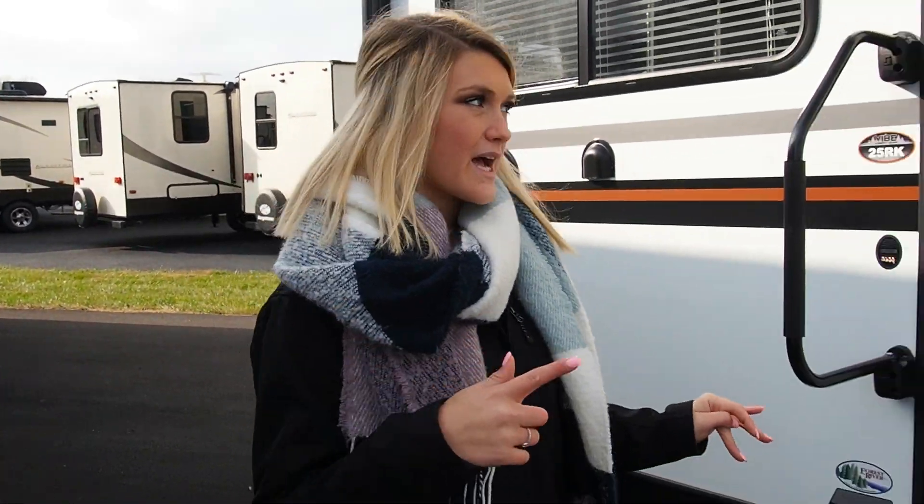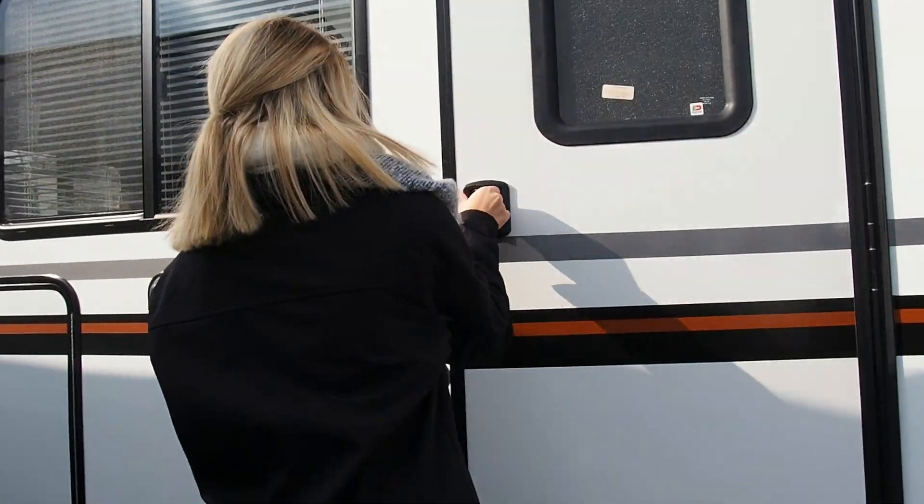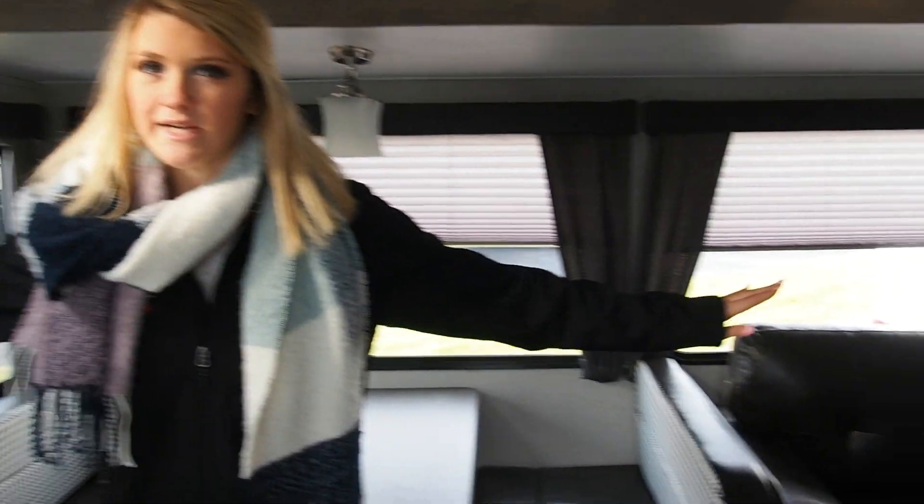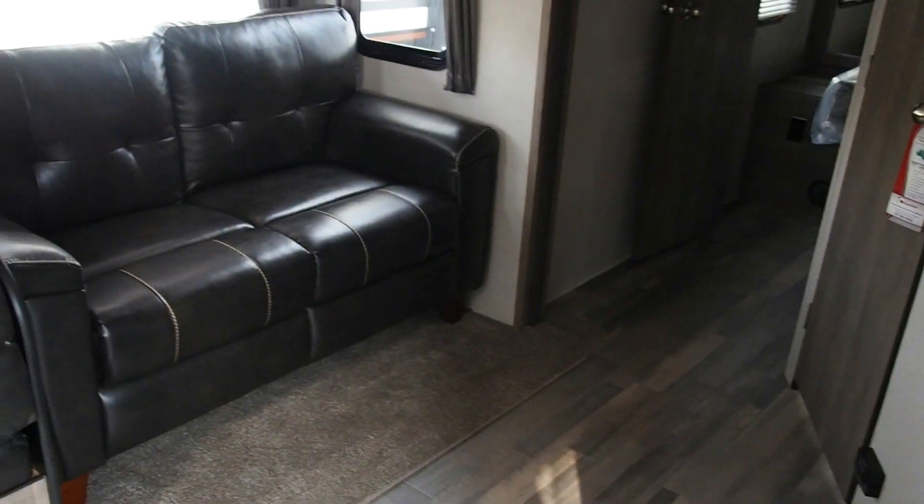Now we're going to head on inside. Going inside, you might notice that it's very spacious here — lots of room to fit family and friends.